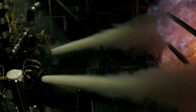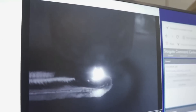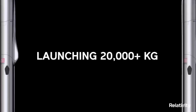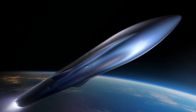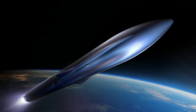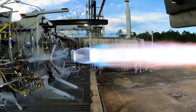Now that we know more about the progress on Terran R's engines, we can take a closer look at the vehicle itself and the manufacturing process behind it. Created in Relativity's Factory of the Future, Terran R is fully reusable including its engines, first stage, second stage, and payload fairing, and will be capable of launching over 20,000 kilograms to low-Earth orbit in a reusable configuration. Currently, the company is still confident Terran R will launch from Cape Canaveral starting in 2024.